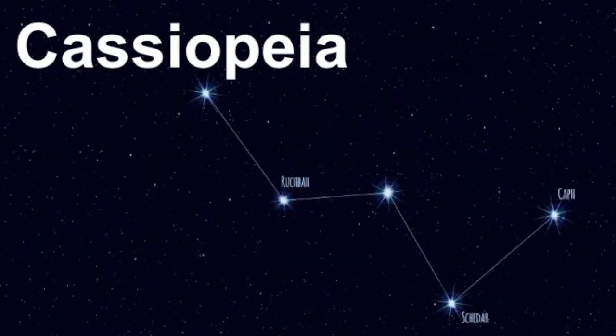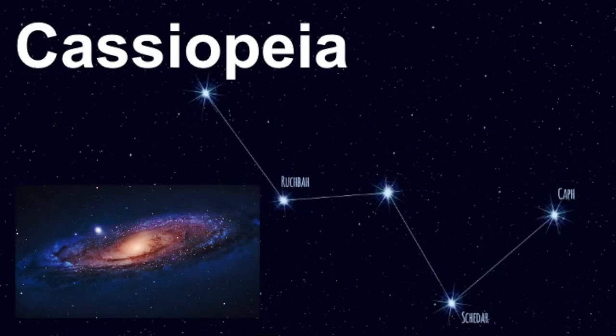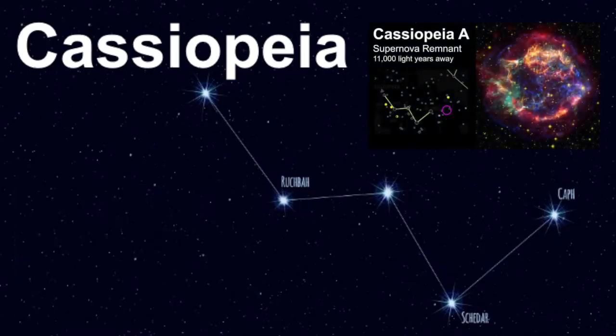Welcome, my name is Janine, and welcome to Learn the Sky. In this video, we'll review the constellation known as Cassiopeia. It's a very ancient constellation and one of the easiest to find for two reasons: its shape is easy to define and it can be seen all year round in the northern hemisphere. It also points to many other objects and constellations, and it contains the brightest radio source in the sky.